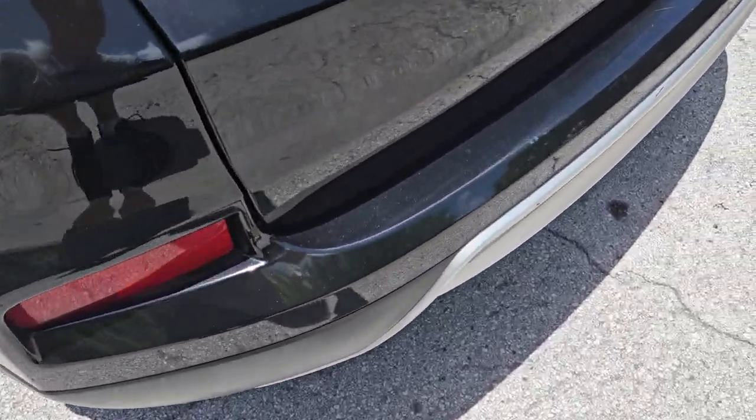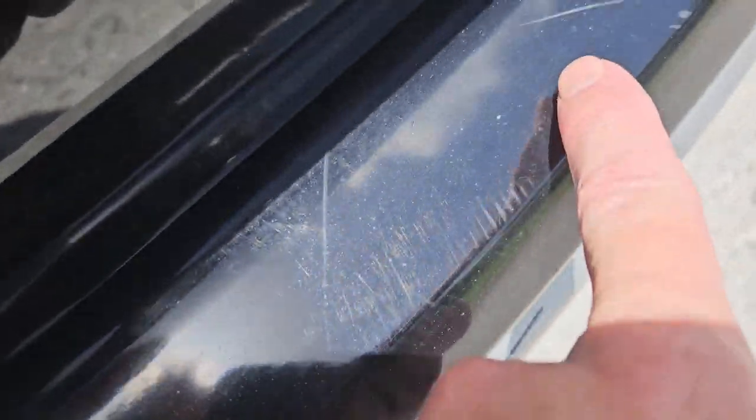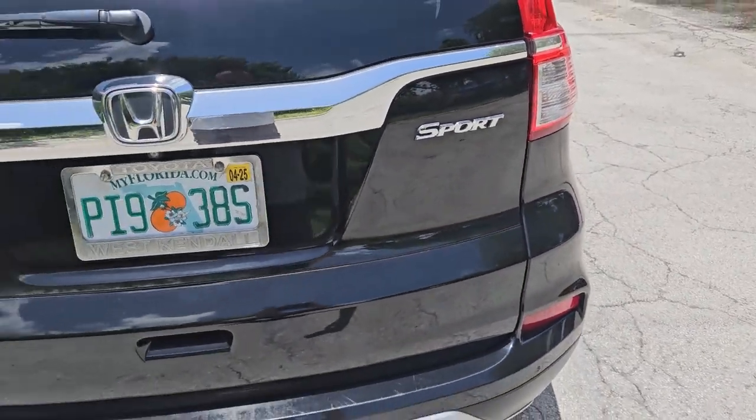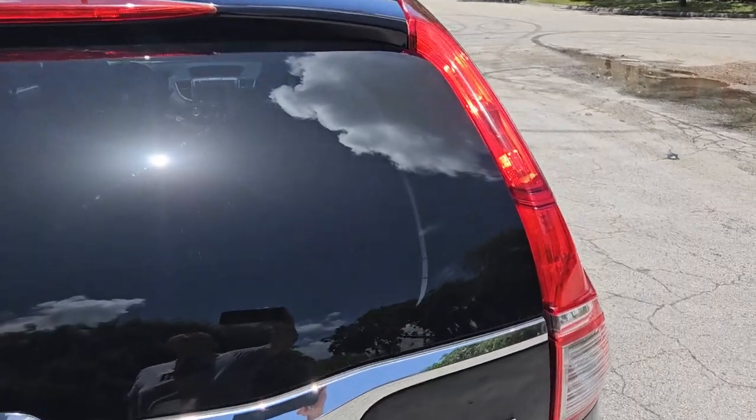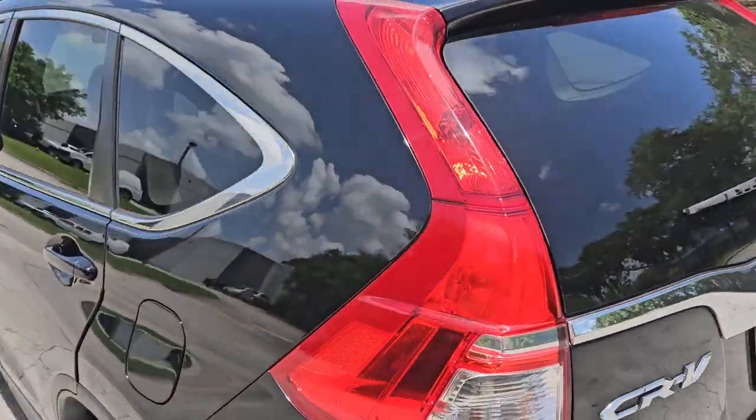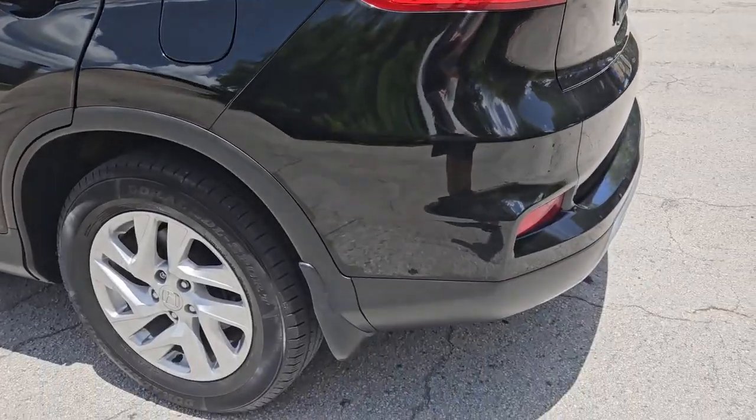There are some small scratches on the edge of the bumper here, nothing major. Besides that, looks good. Door looks in great shape, very nice condition. Glass is in beautiful shape. Quarter panel on the driver's side, beautiful shape.